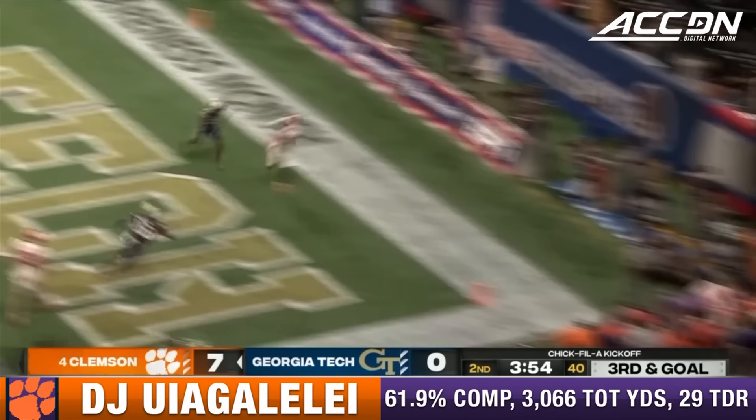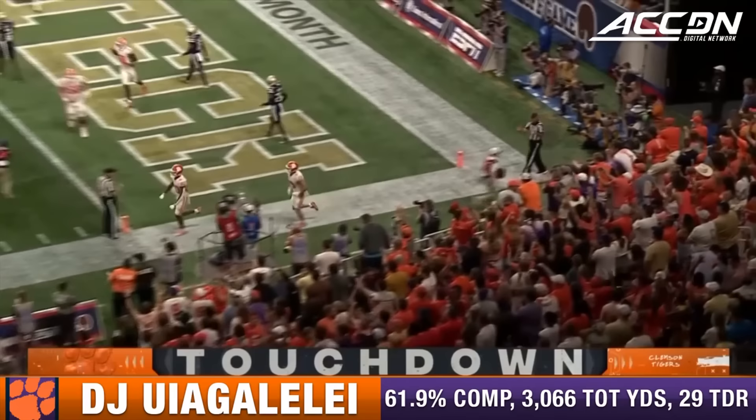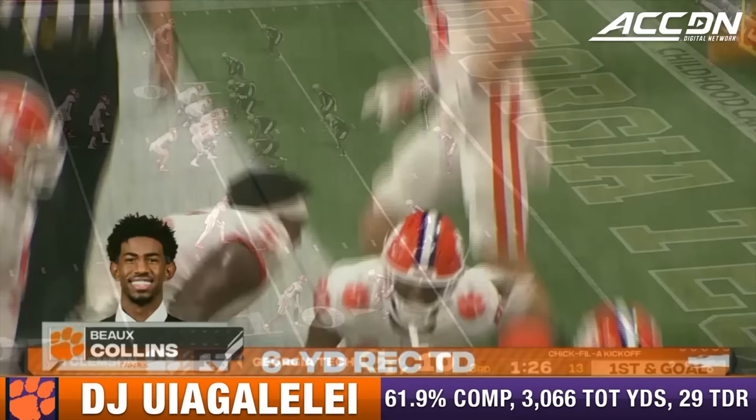Big play here defensively for Georgia Tech. D.J., looking, now forced to leave the pocket. Throws back in the end zone. That's a strike, and it's a touchdown. Bo Collins got Frey in the back of the end zone for six.